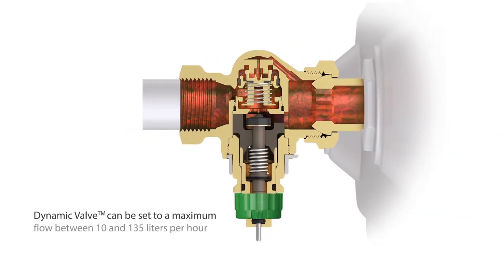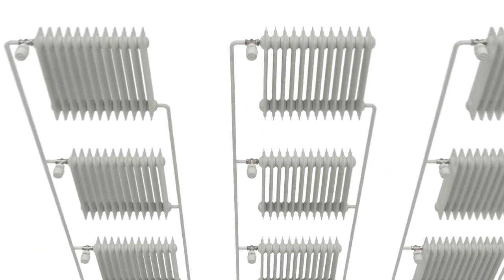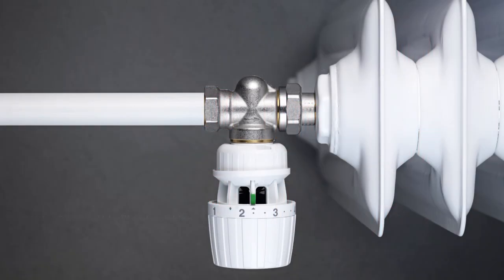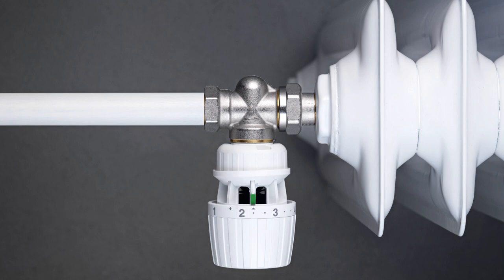Dynamic Valve can be set to a maximum flow between 10 and 135 litres per hour by turning the setting scale. With a Dynamic Valve on all radiators in a heating system, an automatic hydronic balance is simply established. With a Dynamic Valve and matching sensor, the room temperature is automatically and accurately controlled.